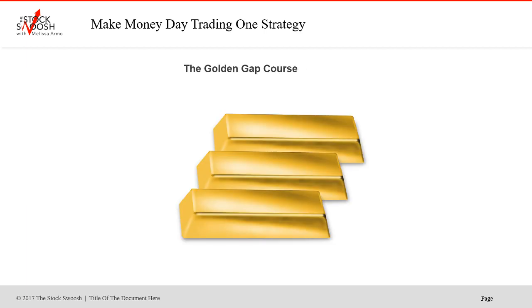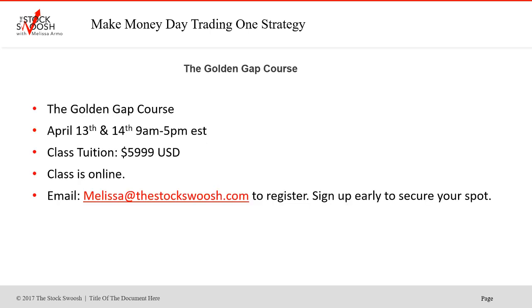I also teach a class — the Golden Gap Course — which I teach usually once a month. Class tuition is $59.99 US dollars. You can be anywhere in the world and take it. The April class is right at the start of earnings season, so it's a good time to sign up and learn the system. Class is April 13th and 14th, 9am to 5pm Eastern Time, online. If you do the Golden Gap Course, you'll be eligible to join the live trading room — you cannot join the live trading room until you've done the class. You'll make more money if you're invested mentally and education-wise in the system, understanding it, having the conviction to take a risk of $5,000–$6,000 in an option trade — knowing the targets and having that conviction is important.